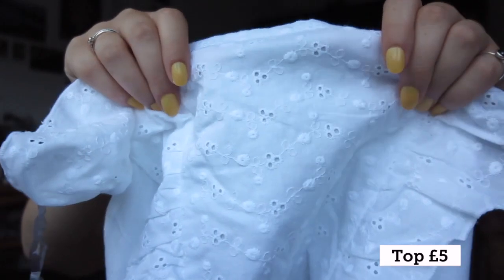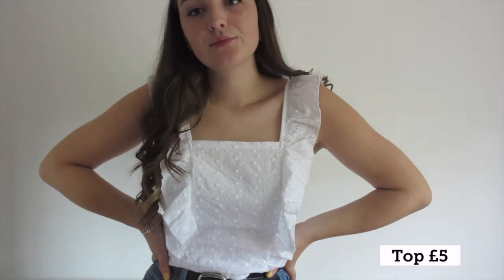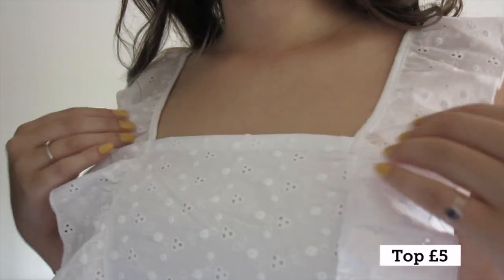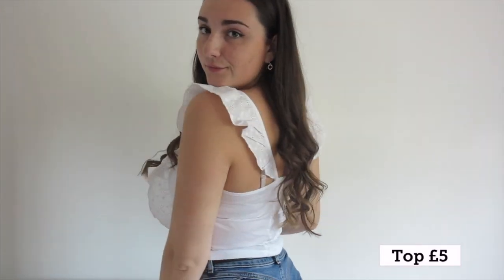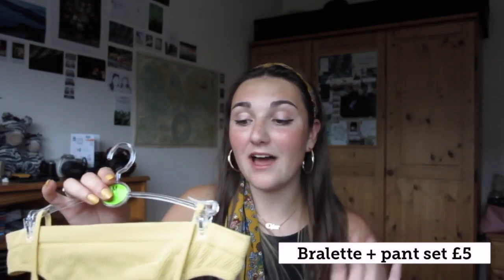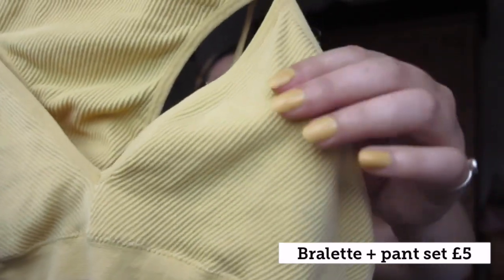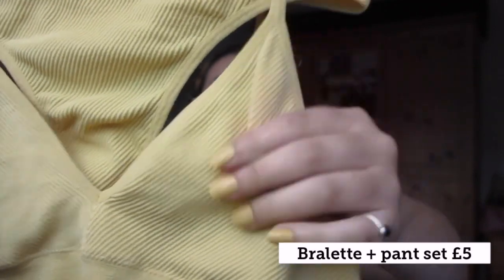I also saw this - it's got this really adorable cotton fabric and these frills on the front. Honestly, I couldn't try it on in the shop because of all the regulations due to coronavirus, but I cannot wait to try it on and I really hope it looks cute. I got this bralette and pant set for £5 and honestly I am so happy with it - it's ribbed, it's really good quality. I've actually worn this and I can confirm it is super comfortable.